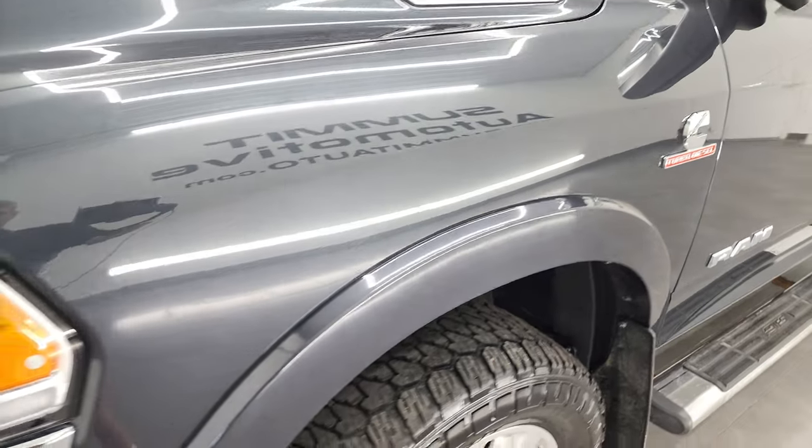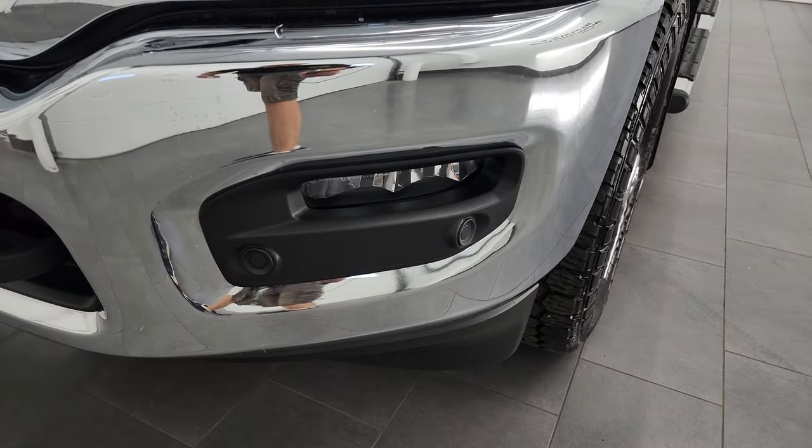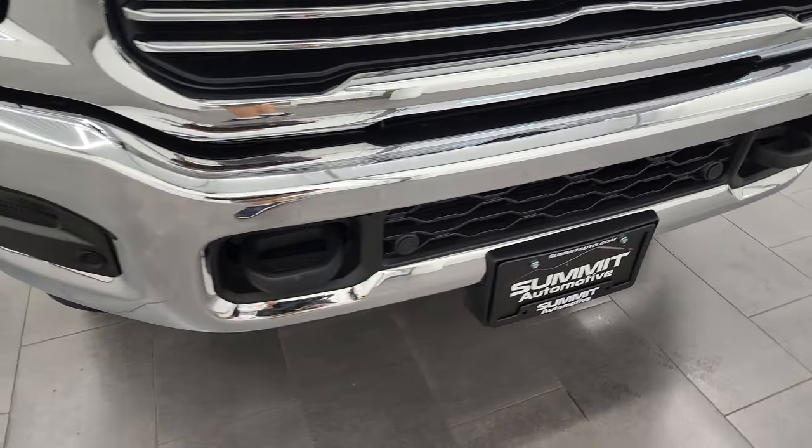Front fenders are in nice shape — I didn't see any major dents or dings. It does come with LED headlamps, LED running lights, and LED fog lamps. We'll turn all those on at the end of the video, so definitely stay tuned for that.